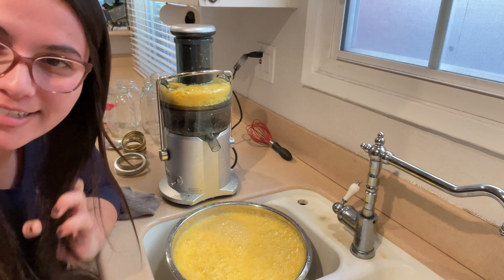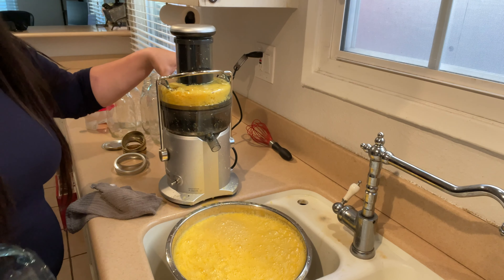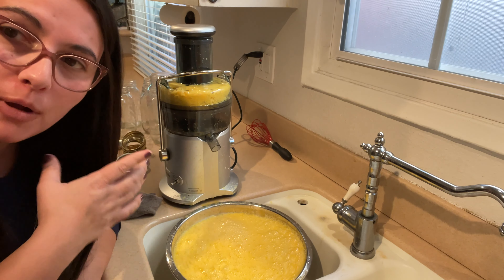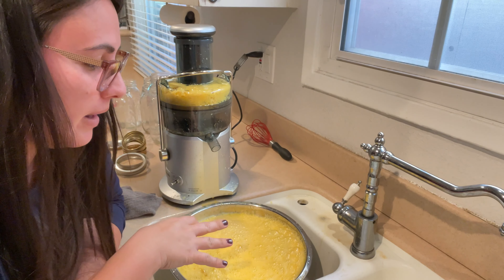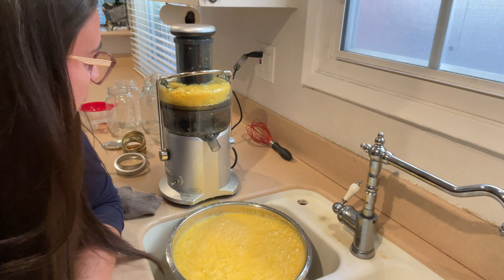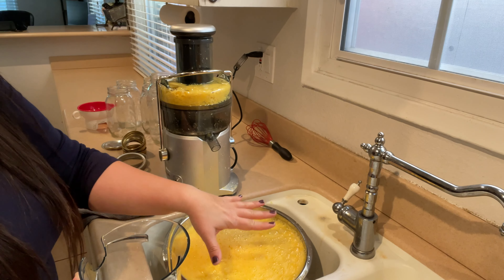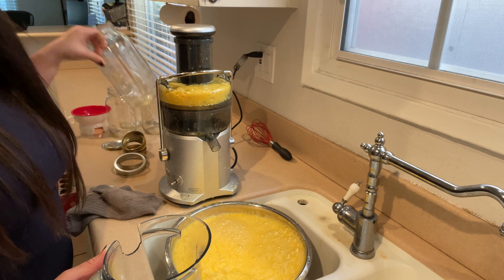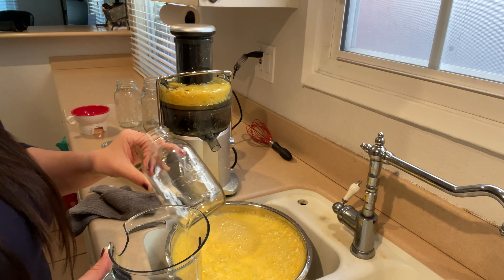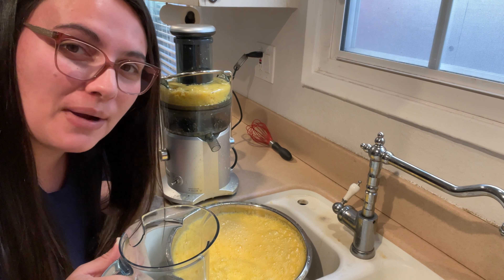We are done juicing the oranges and it made a little more than I anticipated. In the back of the Breville is where all the pulp collects — there's a lot in here. I normally run the pulp through again but because the bowl is already overfilling and there's so much foam, I'm going to skip that. I use the liter jar and a funnel to transfer the juice into my mason jars — a large one for the family and smaller ones in case I'm sharing with friends.